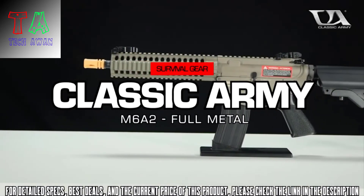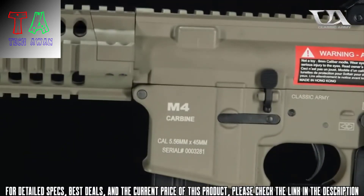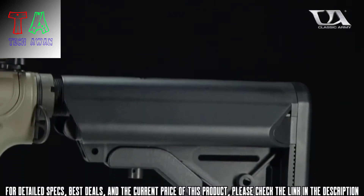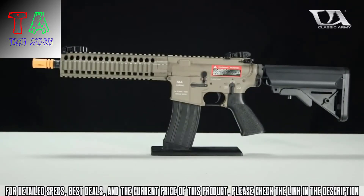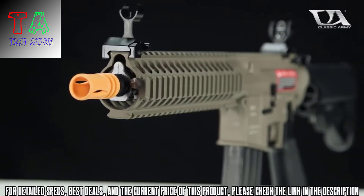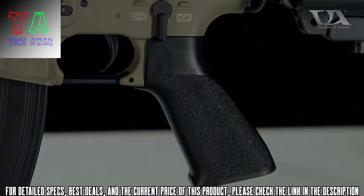Introducing the Classic Army M6A2 M4 Carbine AEG Airsoft Gun. The M6A2 is a full metal 10-inch CQB powerhouse that features a 9-inch CNC machined free-float rail system, adjustable mod stock, and ambidextrous sling attachment points that give you the customizability needed for close-up airsoft engagements. The quick change spring system, 9mm bearing gearbox, and 21 to 1 ratio gears ensure that this AEG delivers the ROF necessary for CQB and is lipo ready straight out of the box.